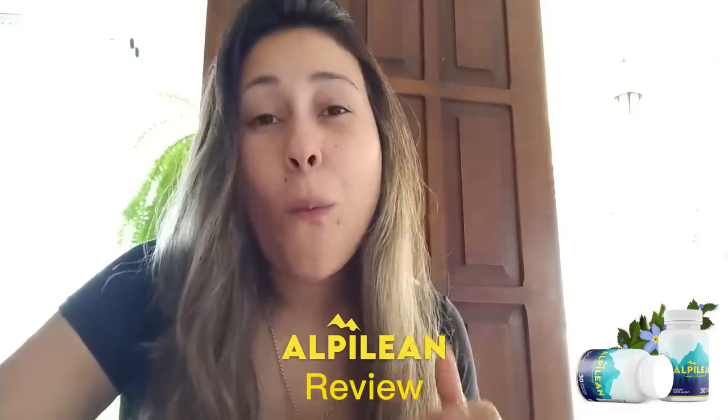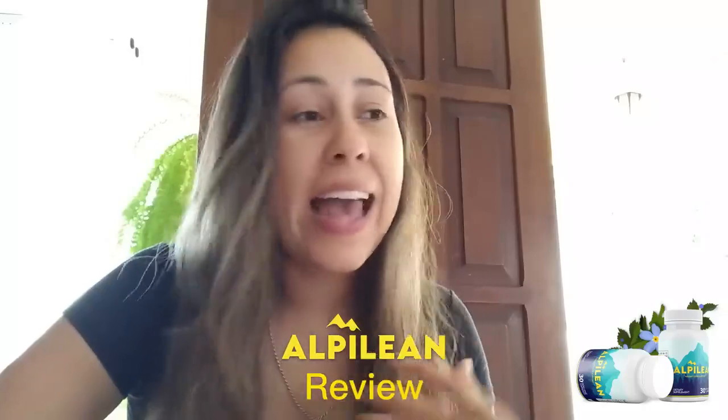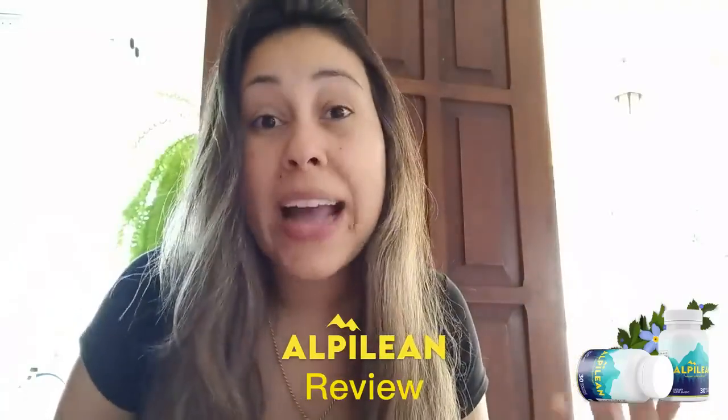Hey y'all, how's it going? Welcome to this video about the Alpilene. My name is Alene and today I'm here to help you guys get to know a little bit more about the Alpilene and what it's used for and so much more.